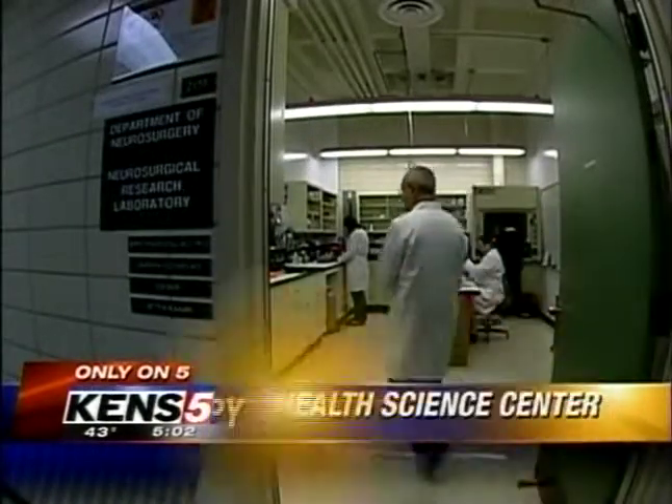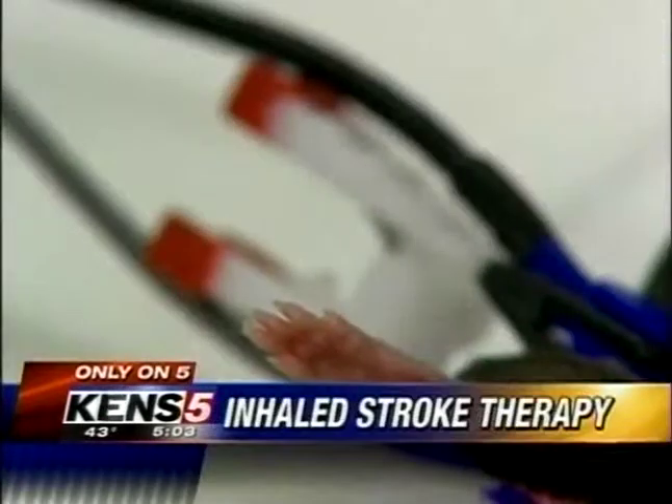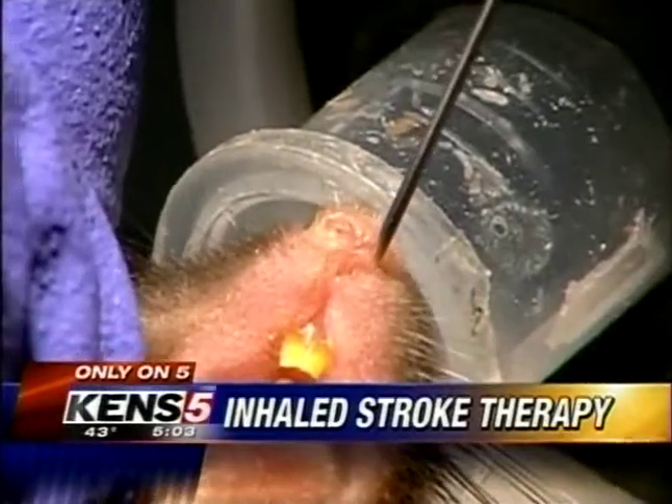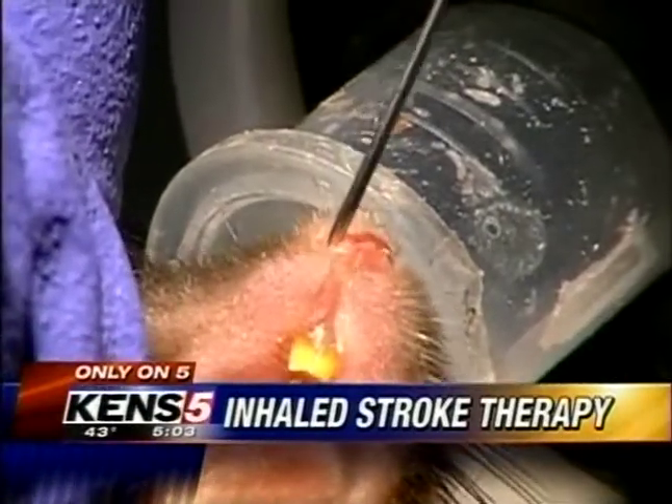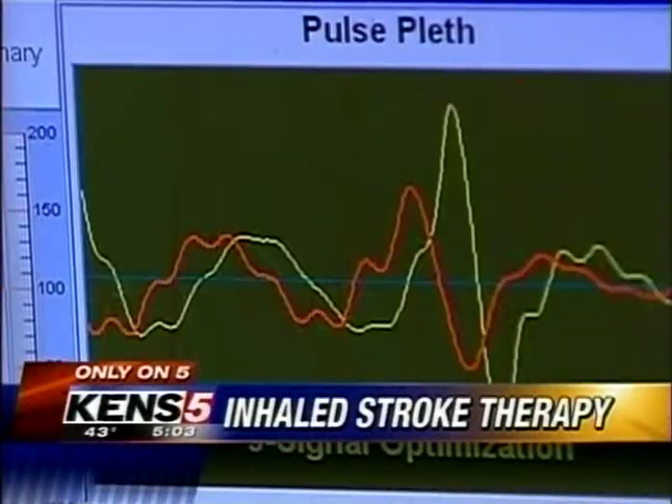This team at the UT Health Science Center is on a mission to find a new way to treat patients in a stroke crisis. Using a mouse model, scientists create a stroke in the animals and then deliver a clot-busting drug a new way — not through the veins but through the nose, shooting the medication molecules through the top of the nasal cavity, a hidden door to the brain. The drug reaches the clot in a matter of minutes.